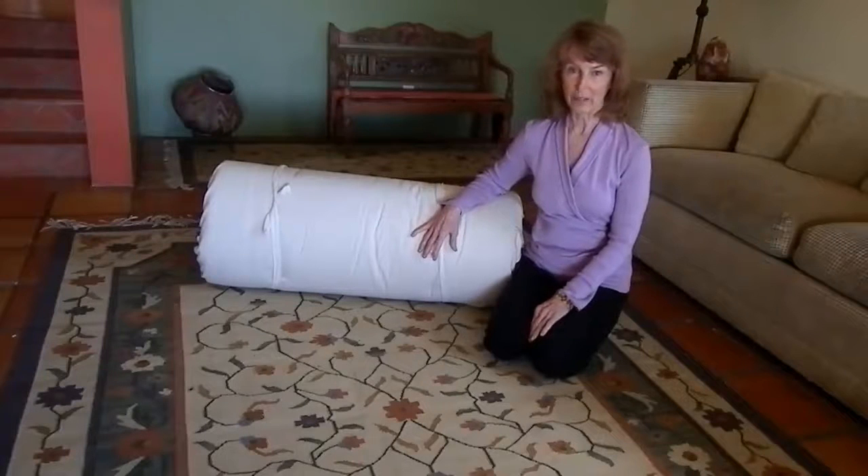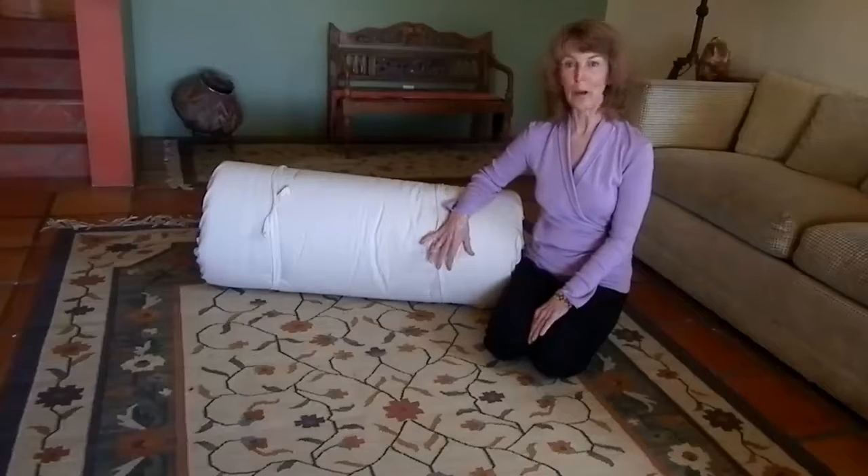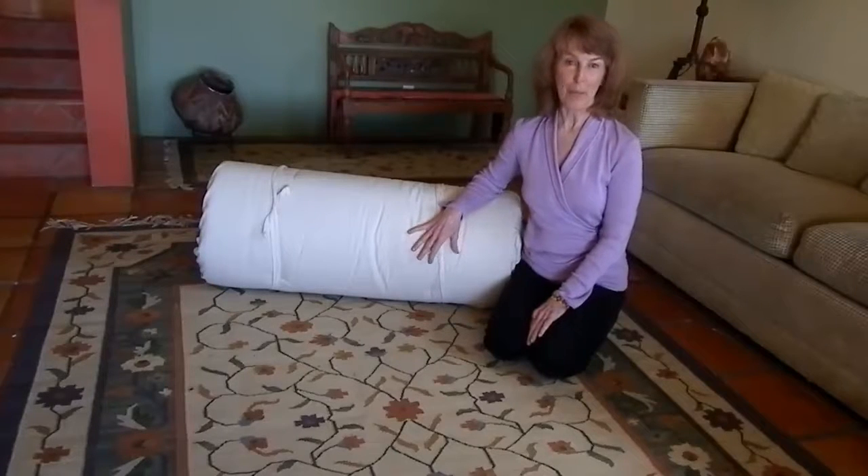Hello, my name is Linda Leonard and I'm the owner of Northern Naturals. I wanted to invite you into my home, into my living room, and show you the sleeping mat. I'm really happy with this product.